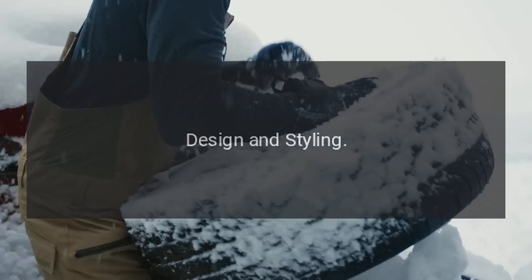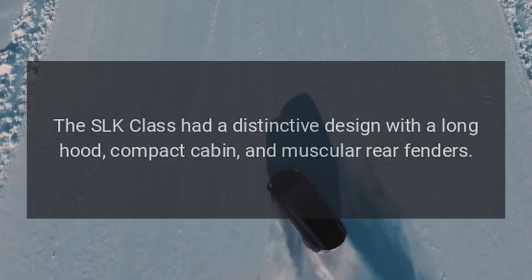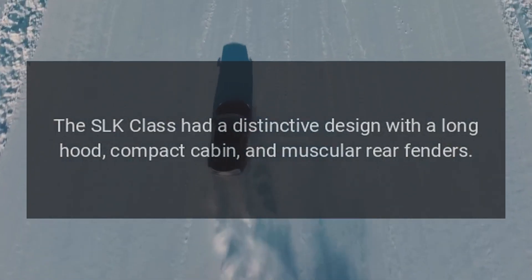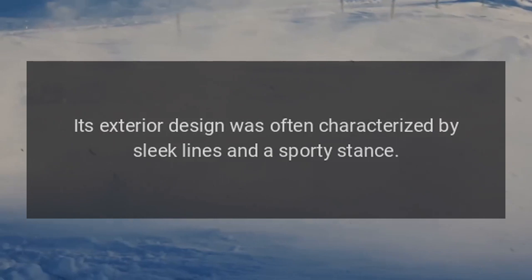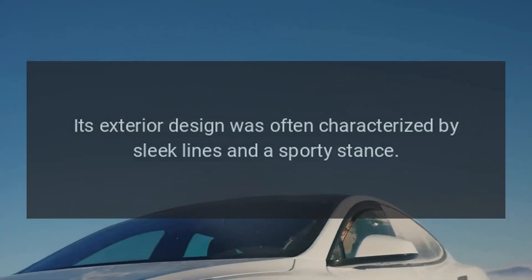Design and Styling: The SLK Class had a distinctive design with a long hood, compact cabin, and muscular rear fenders. Its exterior design was often characterized by sleek lines and a sporty stance.